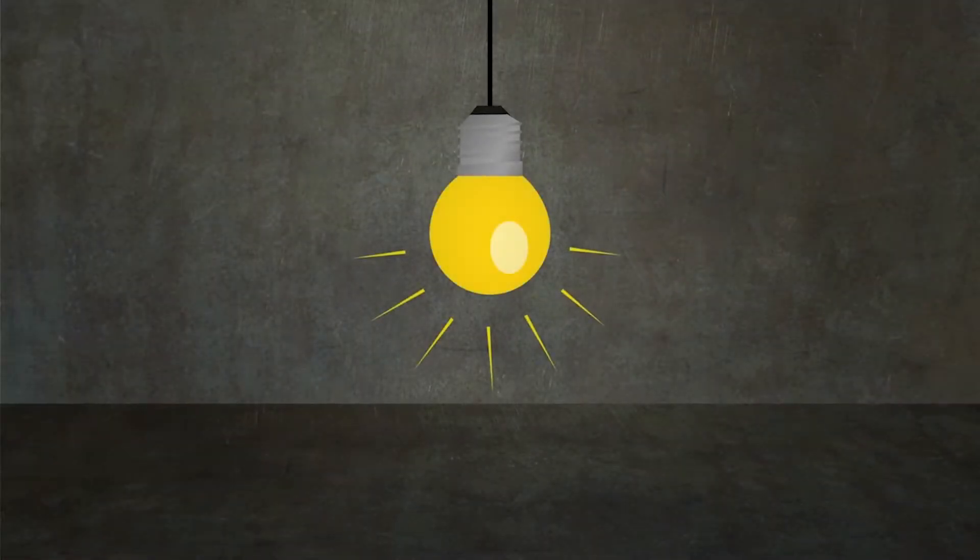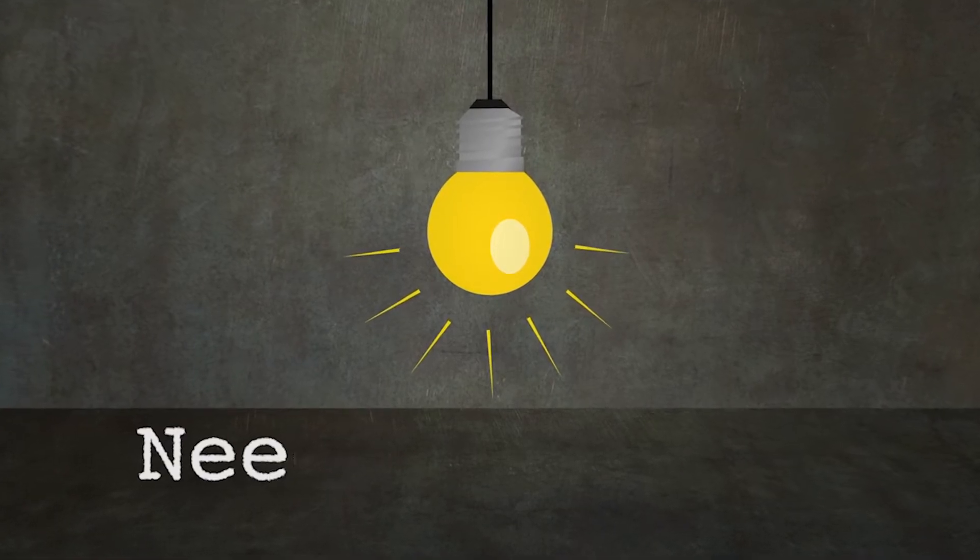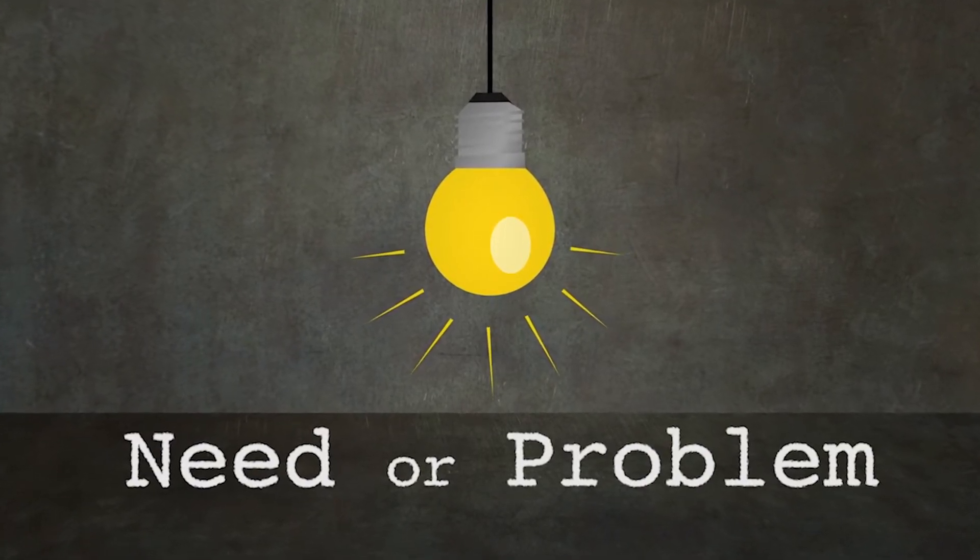Where does innovation come from? More often than not, it usually stems from a need or a problem that requires a solution.